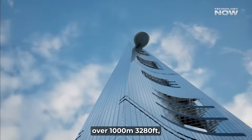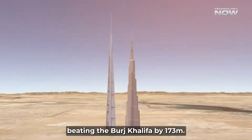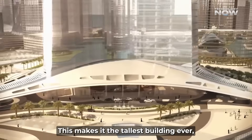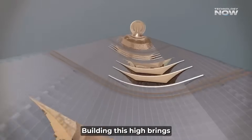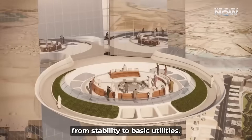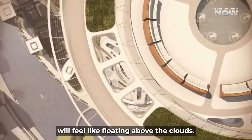The Jeddah Tower will rise over 1,000 meters — 3,280 feet — beating the Burj Khalifa by 173 meters. This makes it the tallest building ever, offering views unlike anything else on Earth. Building this high brings huge engineering challenges, from stability to basic utilities. Living or working here will feel like floating above the clouds.